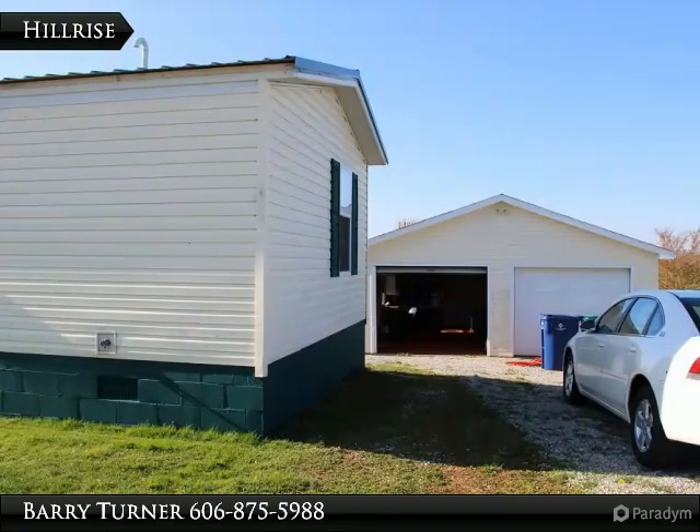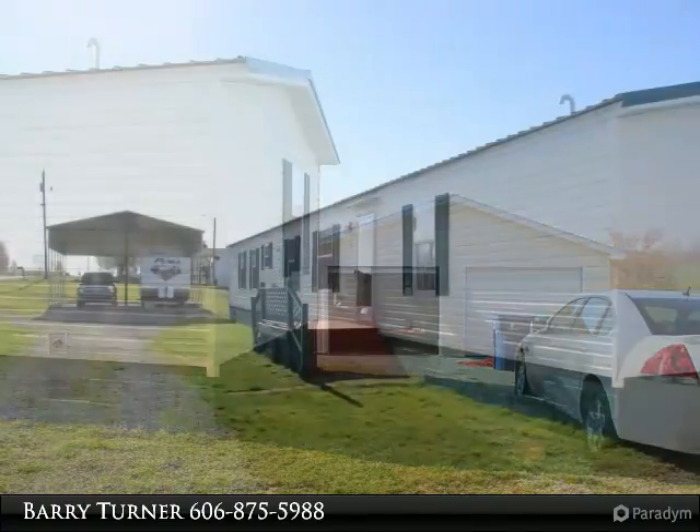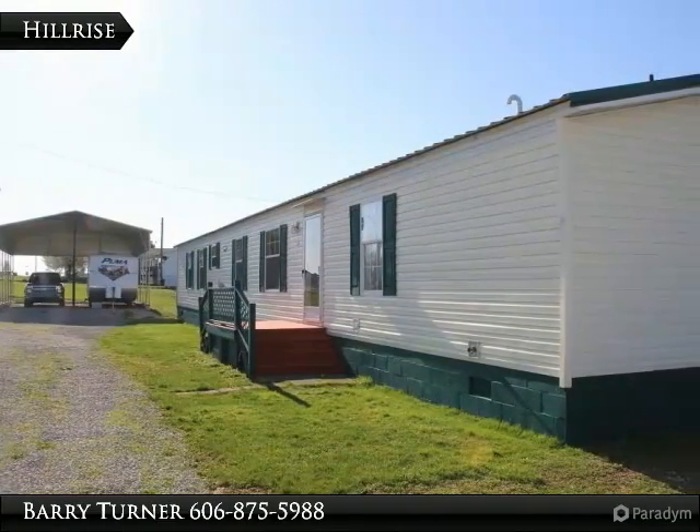16x80, 2-bedroom, 2-bath mobile home on foundation. Large back covered deck overlooking a beautiful country setting, with a 24x38 garage with apartment on back.